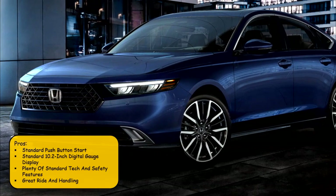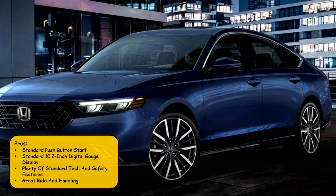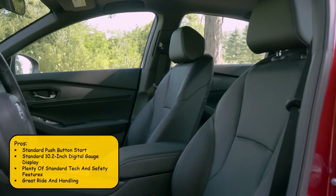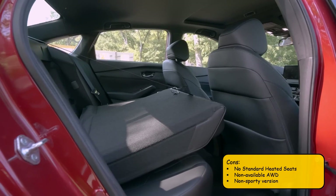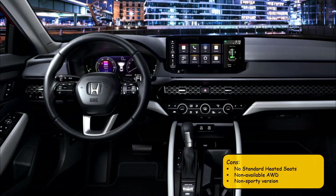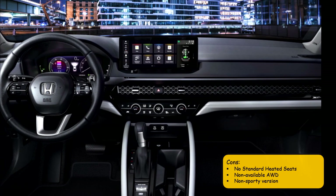Pros for the Accord include standard push button start, a standard 10.2-inch digital gauge display, plenty of standard tech and safety features, and great ride and handling. Cons however include no standard heated seats unlike the Sonata, no available all-wheel drive, and no sporty performance variant.